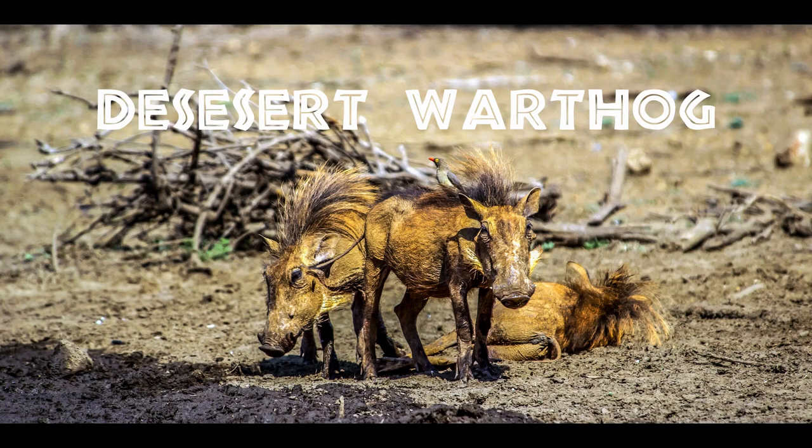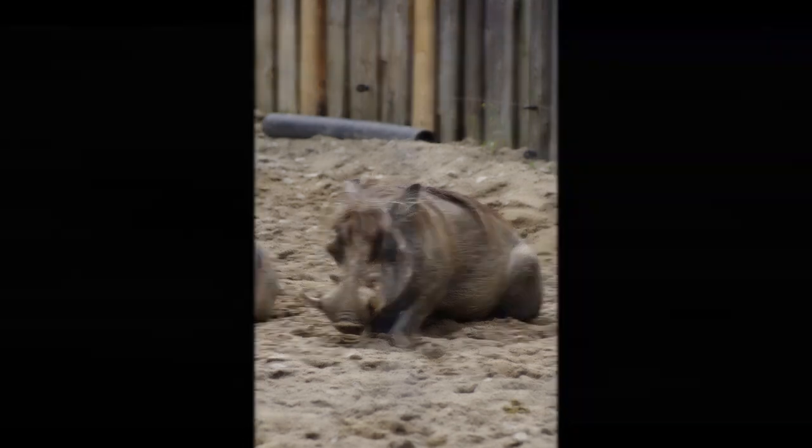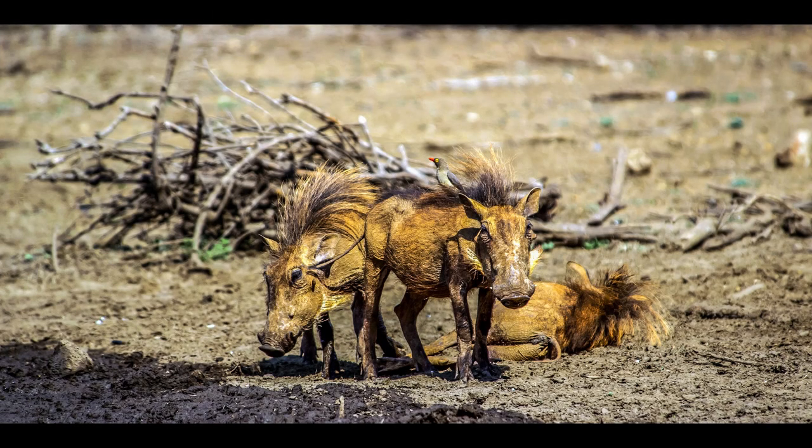Desert warthogs are stockily built animals with males being larger than females. They have a rather flattened head with distinctive facial paired protuberances — warts — and large curving canine teeth that protrude as tusks, which are larger in males than in females. Their body is sparsely covered with bristly hairs, and a denser region of hairs runs along the spine and forms a crest. The tail is long and thin and is tipped with a small brush of coarse hair. Desert warthogs are generally mid to dark brown in color, but the crest is sometimes whitish.